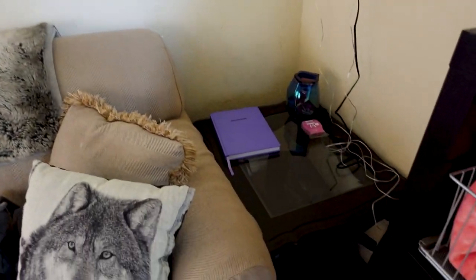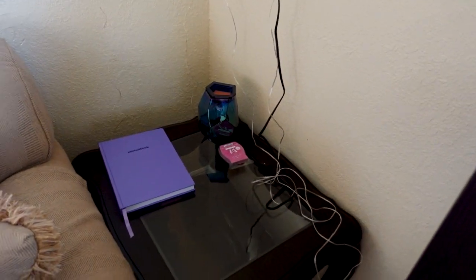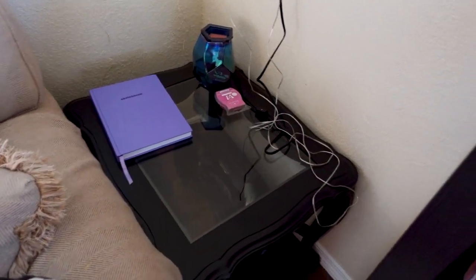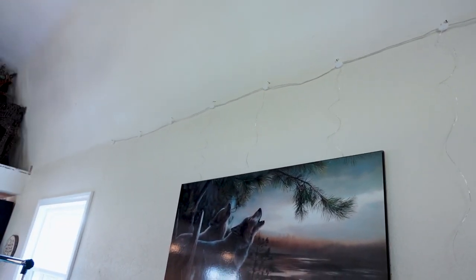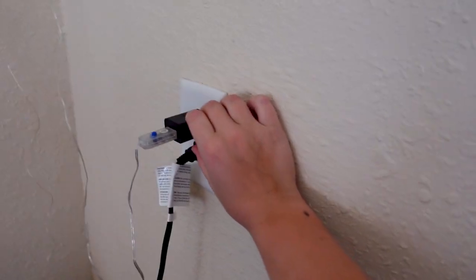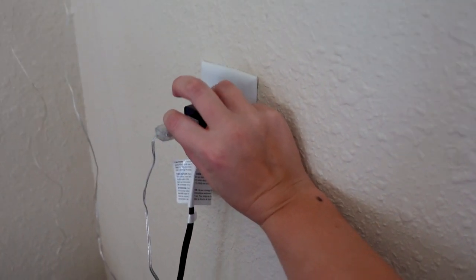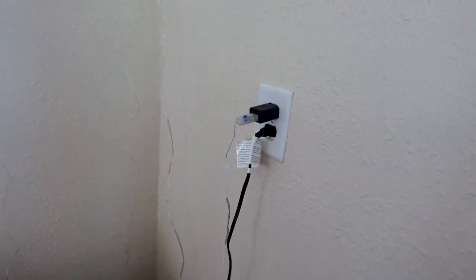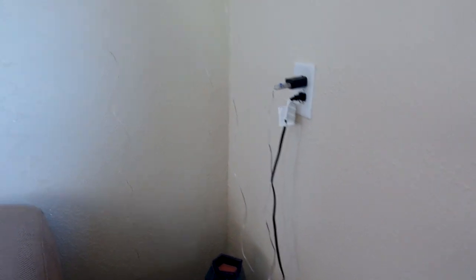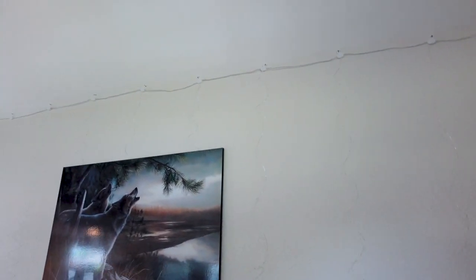Over here I have my side table where I keep my wax warmer and I have my sketchbook over there. I currently have a bunch of wires over here — one is for the wax warmer and the second one is for my fairy lights up here. Lately my fairy lights have only decided to work half the time, and no matter what I do they won't turn on. It's not the outlet because the outlet works just fine, so we're going to be replacing these soon.